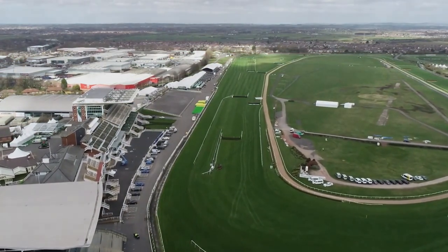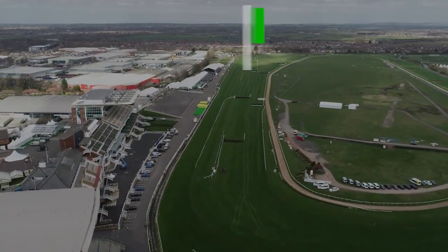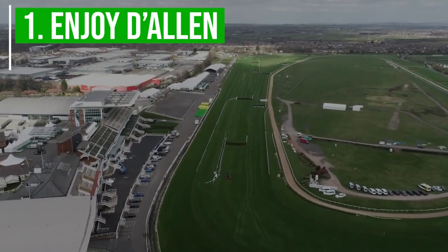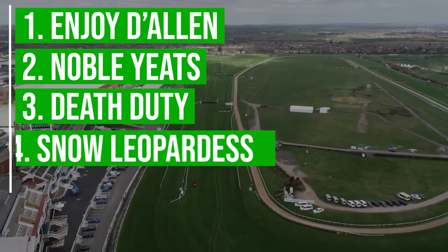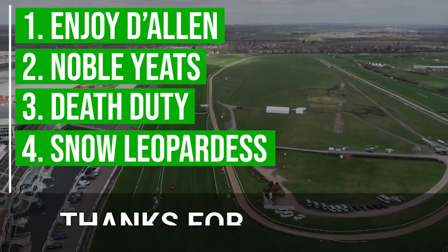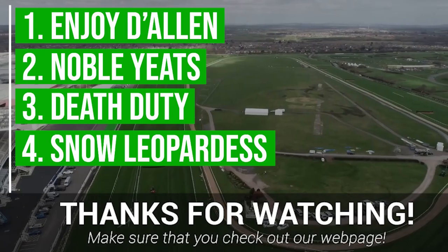So to summarise, here are our top picks for this year. Our first top pick is Enjoy Darling. Our second is Noble Yeats. Our third is Death Duty. And number 4 is Snow Leopard S. Thanks a lot for watching, and good luck if you're betting in this year's Grand National.